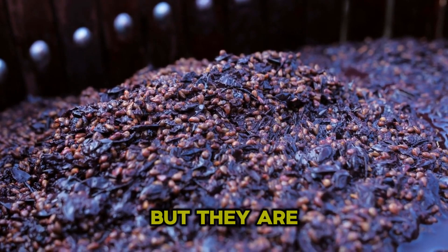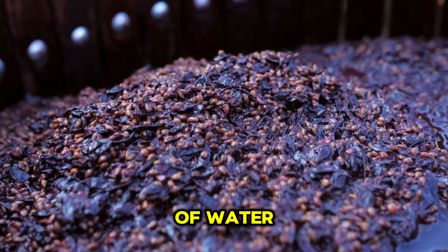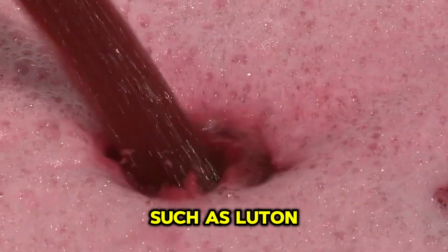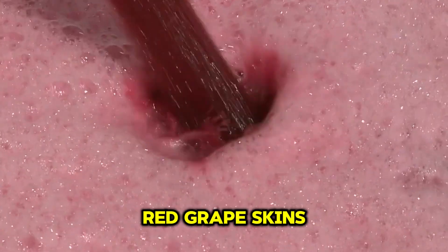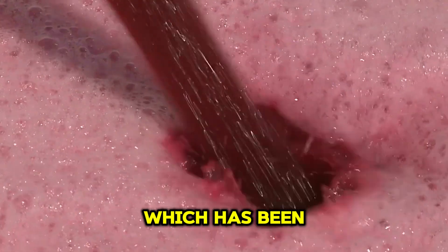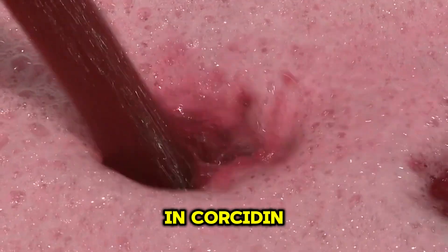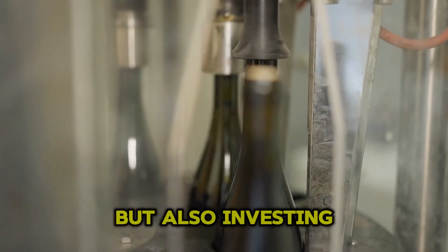Grapes are not only delicious, but they are also packed with nutrients. One cup of grapes contains more than 121 grams of water, making them an excellent source of hydration. They are also rich in antioxidants such as lutein and zeaxanthin. Notably, red grape skins contain a compound called resveratrol, which has been shown to protect against several chronic diseases. In addition, grapes contain flavonoids such as myricetin and quercetin, which have health benefits. So enjoying grapes is not just about enjoying a delicious fruit, but also investing in your health.